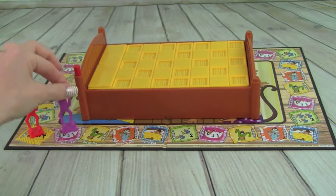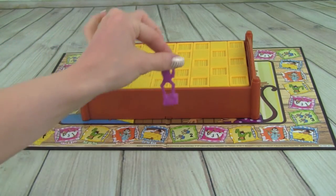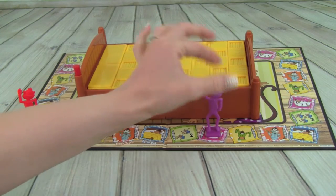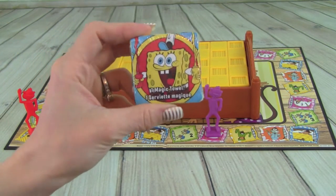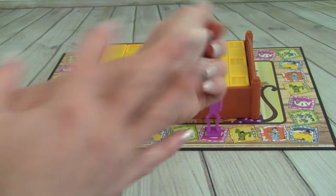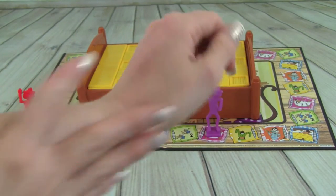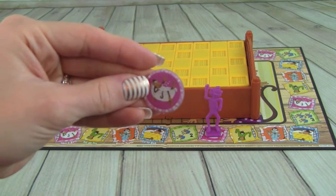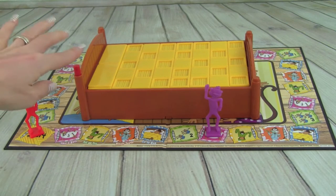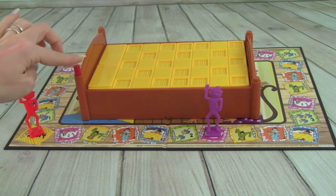Whitney rolls a six and moves her piece. She lands on take a bath. She uses her Spongebob washcloth and goes rub-a-dub-dub. Now she's all fresh and clean, she grabs her bath token, and we have to push the bed post one time.